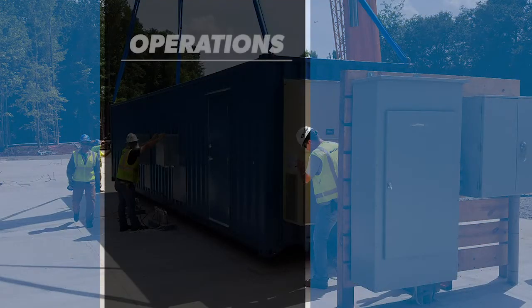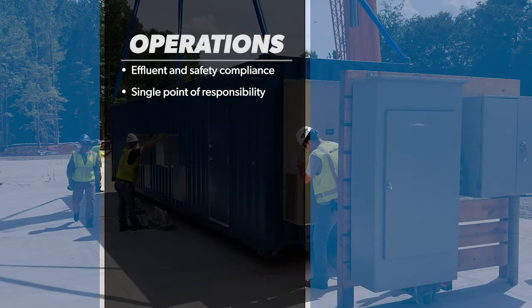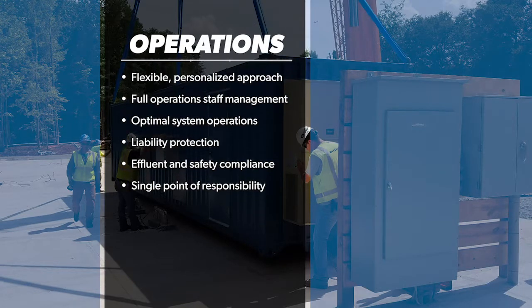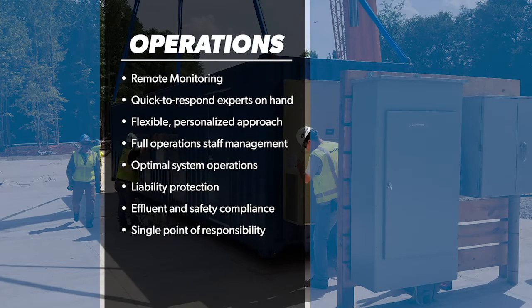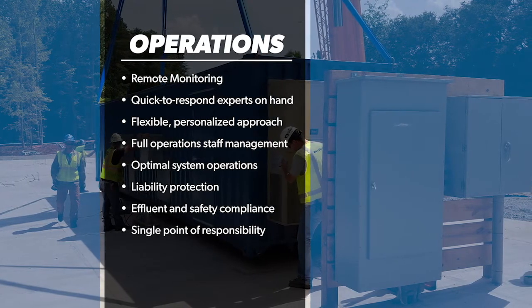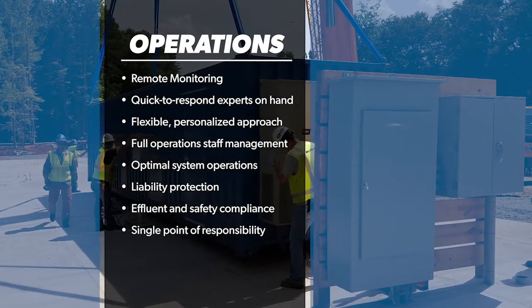With our plant operations, you have single point of responsibility for overall plant operation, effluent and safety compliance, liability protection for quality and discharge limits, optimal system operations, and complete management of plant staffing including on-site training.